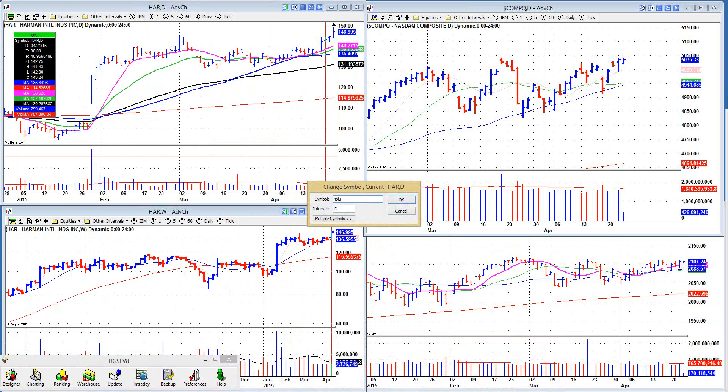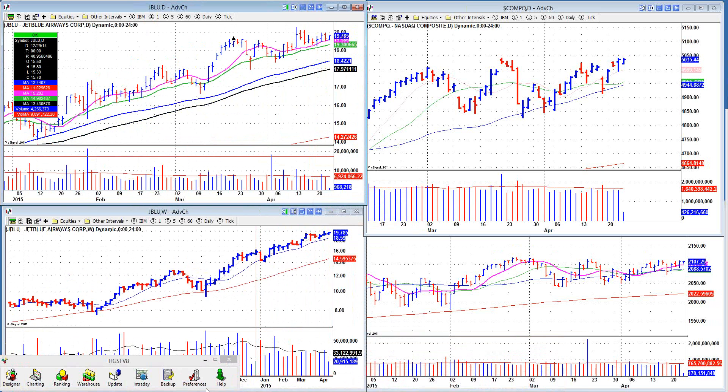Then we have this airline stock, JetBlue, that has been obeying its 50-day very well, and it had a pocket pivot. So it looks like it could continue this nice uptrend.